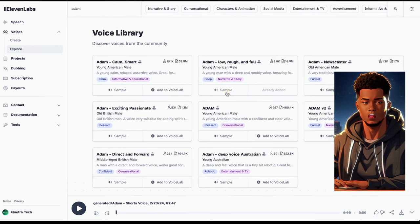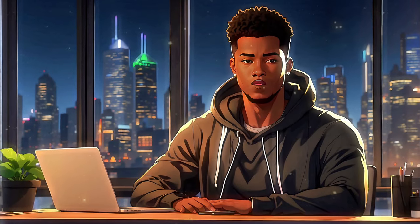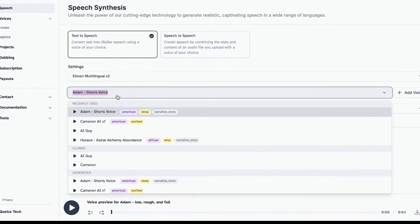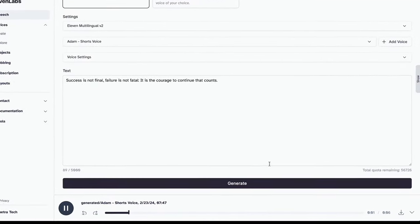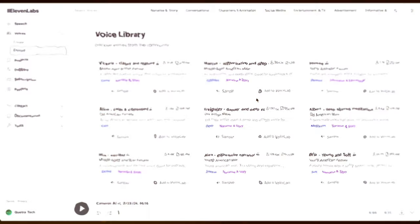Let me give you a quick demo. "Good actions give strength to ourselves and inspire good actions in others." Yeah, that's sounding motivational. Now, once you've got your script ready, just paste it in here and hit generate. Boom — in no time your voiceover is good to go. Let's give it a listen. "Success is not final. Failure is not fatal. It is the courage to continue that counts." Sounds fire.